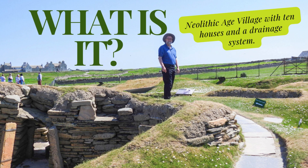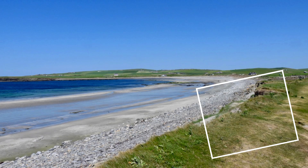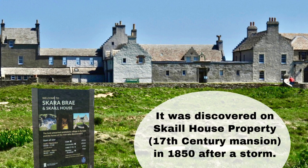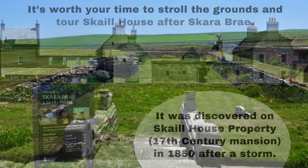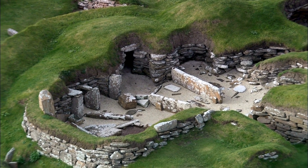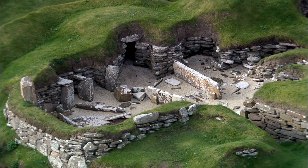Let's start with Skara Brae, one of the best-preserved Neolithic villages in Europe. Often referred to as the Scottish Pompeii, it's an extraordinary prehistoric village located on the west coast of mainland Orkney. This settlement, uncovered by a storm in 1850, dates back to about 3180 B.C., making it older than both Stonehenge and the Great Pyramids of Giza.